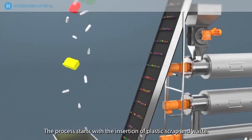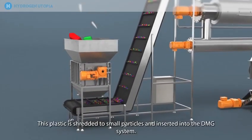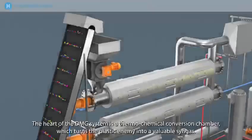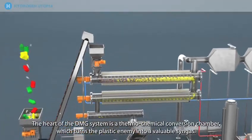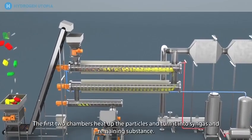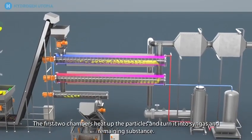The process starts with the insertion of plastic scrap and waste. This plastic is shredded to small particles and inserted into the DMG system. The heart of the DMG system is a thermochemical conversion chamber, which turns the plastic enemy into a valuable syngas.